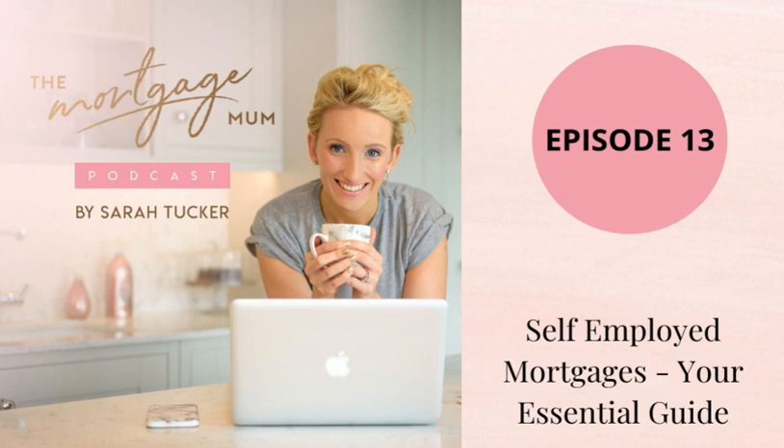Those are my main tips for the self-employed. If your business has been affected, do speak to us — don't just assume that we can't help you. With any client, we'll always try to send you away with valuable information so that if you can't get a mortgage now, you can work towards it. It's always good to have a goal. If your business has struggled, please don't let it put you off speaking to a broker. There's no shame, we are here for you, there's no judgment, and we've all been in this together.